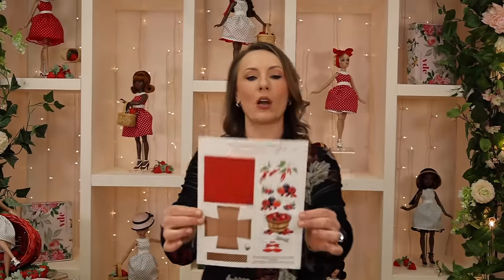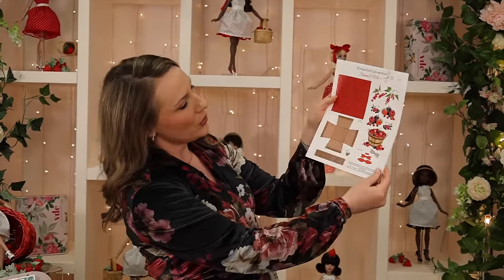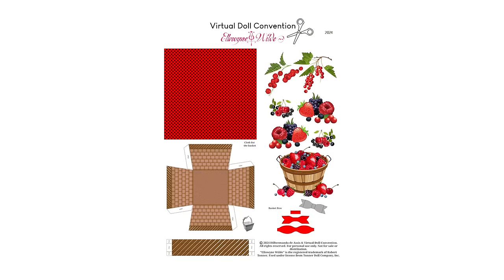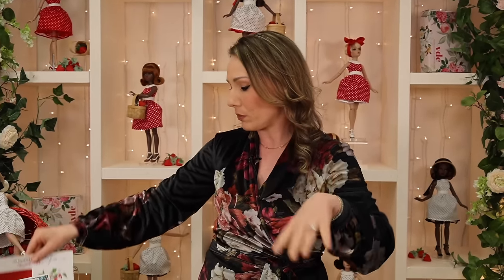We also have our craft of the month for Berry Picking, which is very cute. You can cut out this basket and make an additional basket, and there is a little cloth for your basket along with different fruits. It's very sweet. If you want to print these out and use them at doll club, give them to your friends, have a berry-picking themed party with your doll club or at a sleepover — feel free to do that. We love sharing the love.